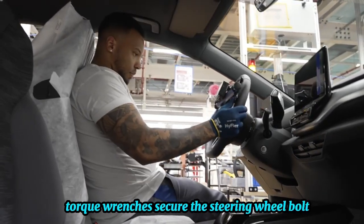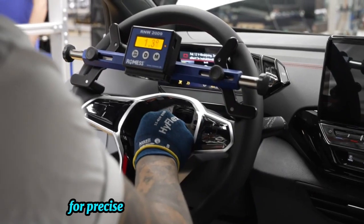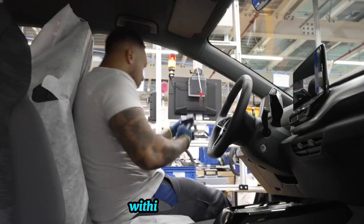Steering wheel bolt, supervised by torque monitoring systems for precise attachment to the steering column within specified limits.